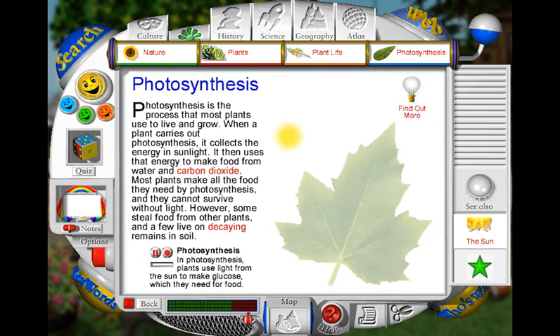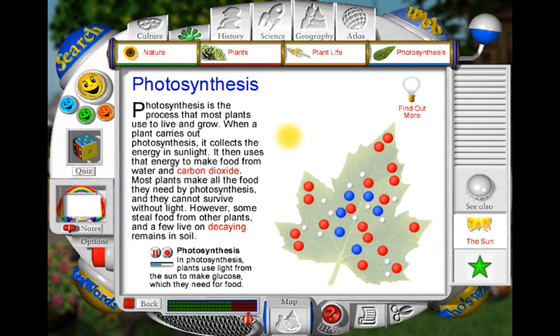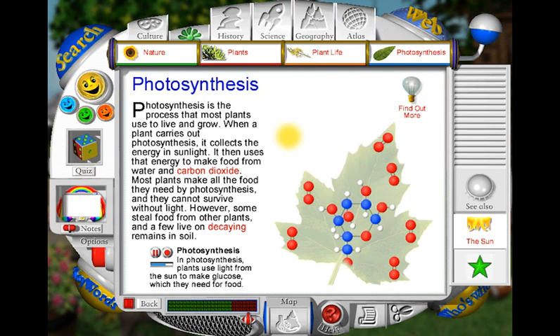First, the leaf collects the raw materials it needs for photosynthesis. It sucks up water through the plant's stem and absorbs carbon dioxide from the air. Sun shines on the leaf and its energy is absorbed by the green pigment called chlorophyll. The leaf uses the energy collected by chlorophyll to make the water and carbon dioxide react. This produces a sugar called glucose and also oxygen. The glucose travels out of the leaf and moves to parts of the plant where it is needed for food. Oxygen is a waste product of photosynthesis and escapes from the leaf into the surrounding air.